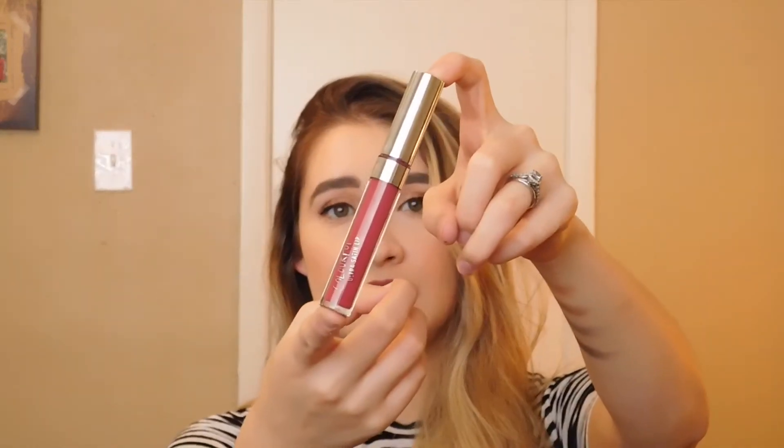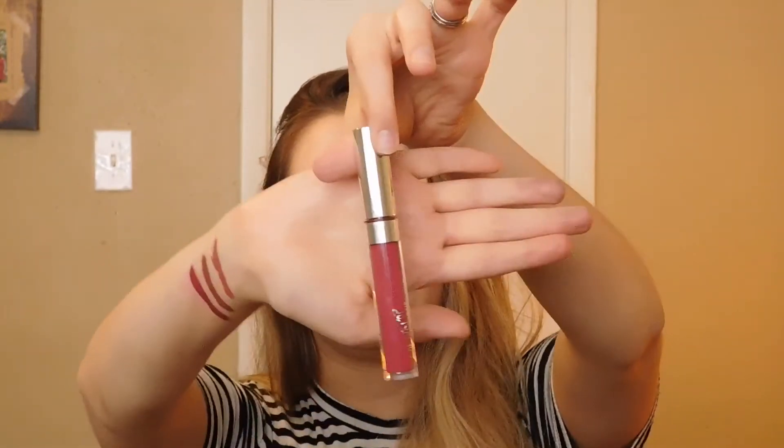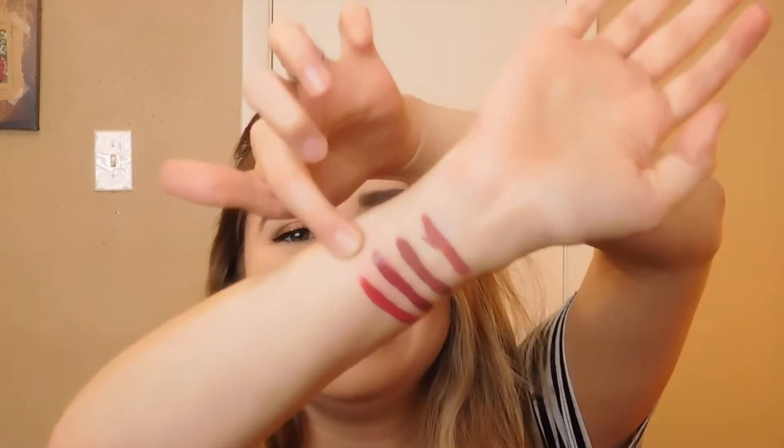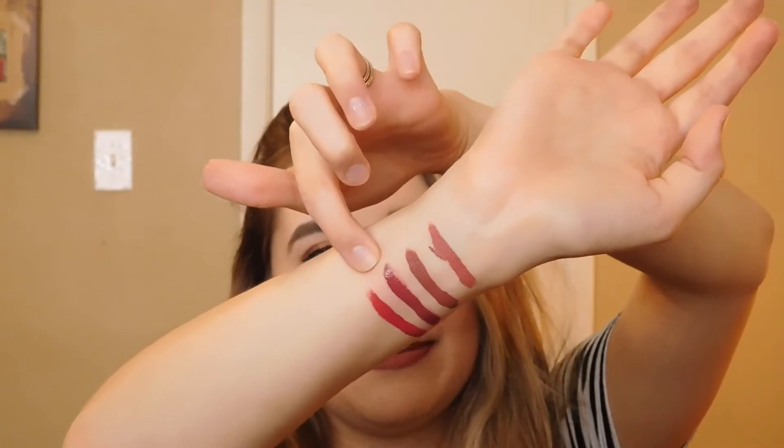The next one is another ColourPop Satin Lip in the color Lion King. It's a beautiful color. In the bottle it looks like a darker pink, but on your lips and on the swatch you'll see it has a really deep red-pink color, which is beautiful. I was excited the color looks like this — so this is my red lipstick, because I don't like true red. It's beautiful. This is Lion King by ColourPop Cosmetics.